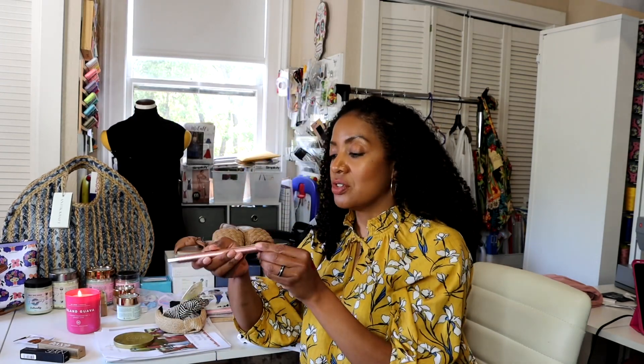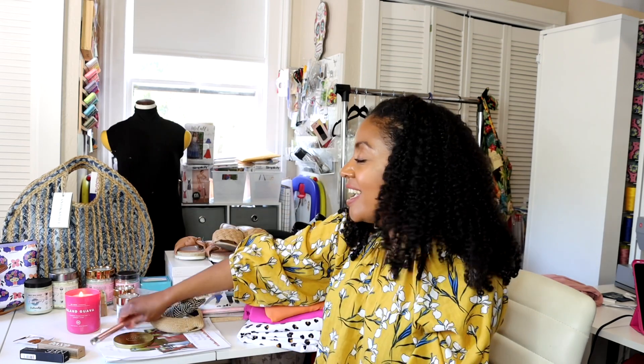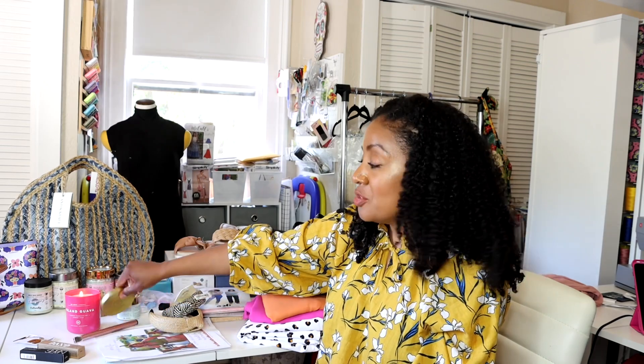I actually received this lighter for free from the company, and they agreed to send me an extra one. So there will be a giveaway at the end of this video — one of you lovely people will be able to enter to receive your own free lighter. If you're interested in purchasing your own, you can find the information in the description section below.